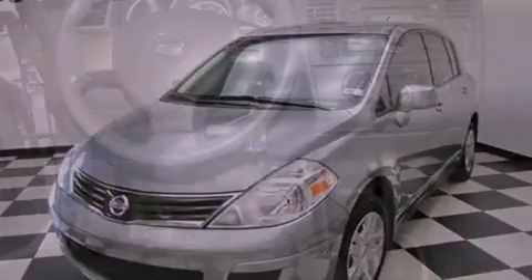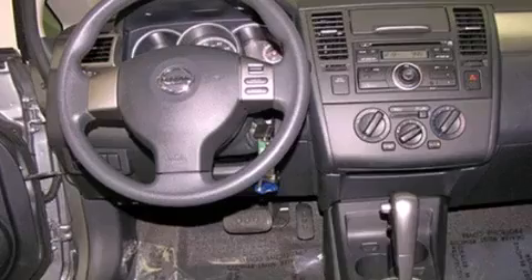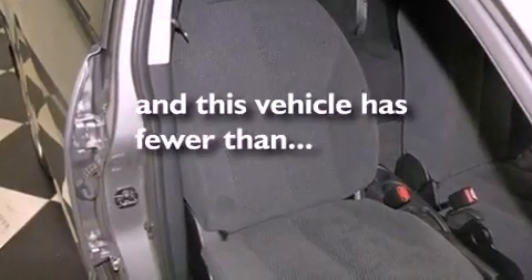Its top features include air conditioning, a rear window defroster, a premium sound system, a CD player, an anti-lock braking system, a passenger side airbag, and this vehicle has less than 23,000 miles.